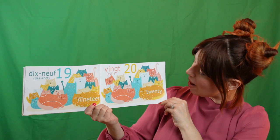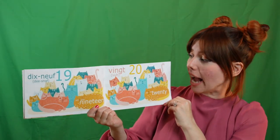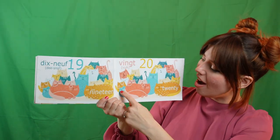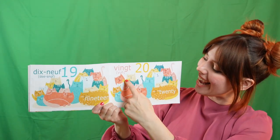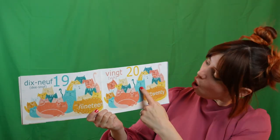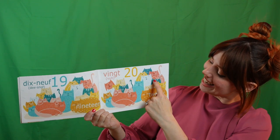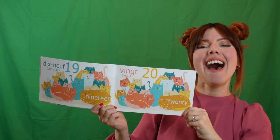Now we have to go to twenty. Can you say vingt? Twenty in French is vingt. Can we do it? Can you? I'm so excited. I can't even language right now. I know we could do this. Let's go. Un. Deux. Trois. Quatre. Cinq. Six. Sept. Huit. Neuf. Dix. Onze. Douze. Treize. Quatorze. Quinze. Seize. Dix-sept. Dix-huit. Dix-neuf. Vingt.